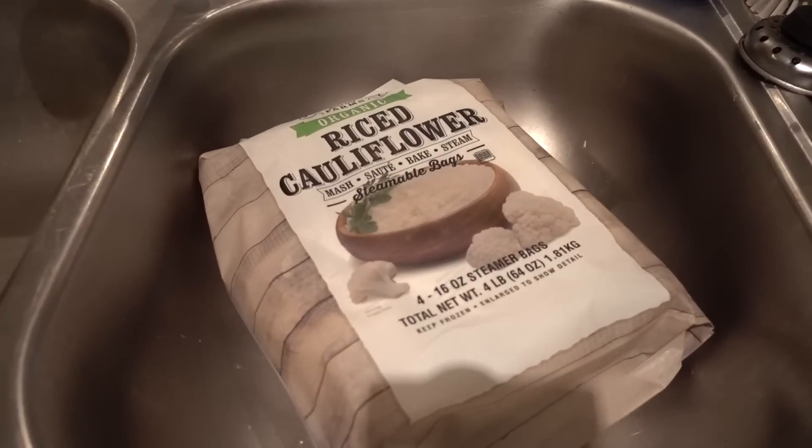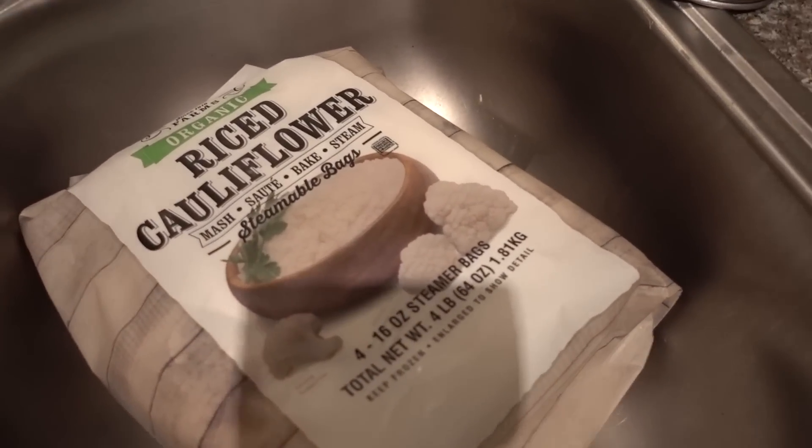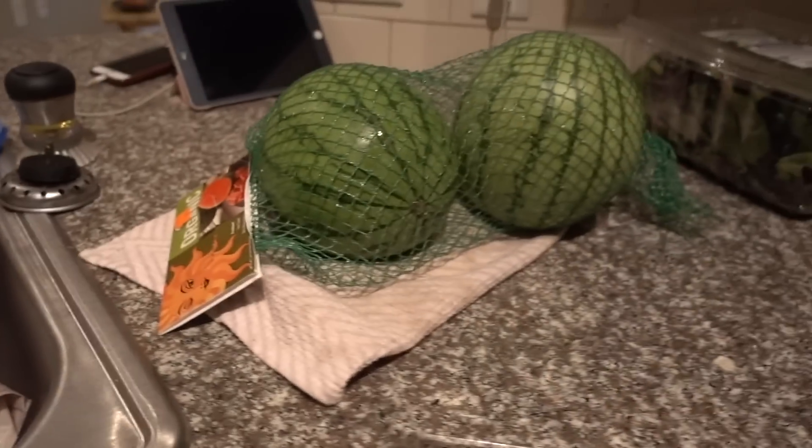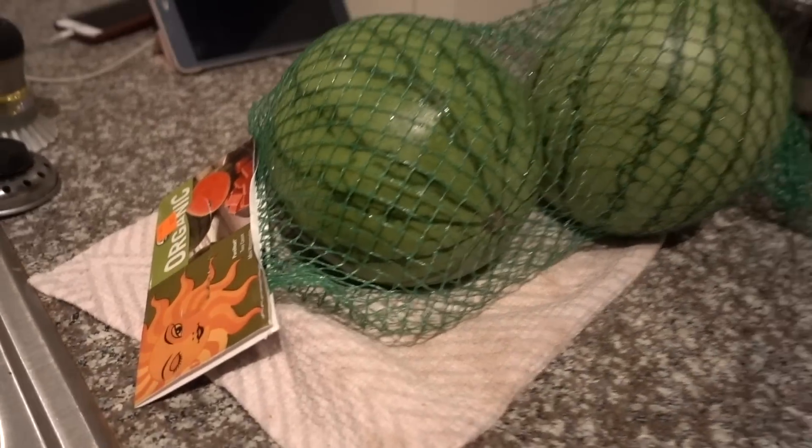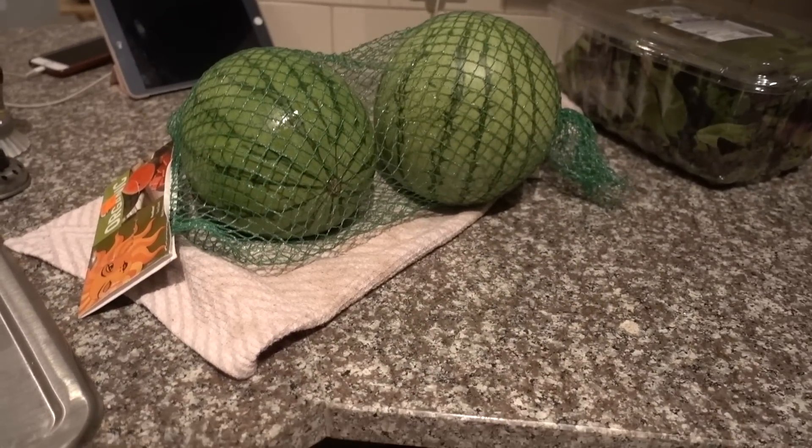Hey guys, I'm back from Costco. It is hot, but parking in the garage made a huge difference — I'm totally going to try to snag a spot in there for the duration of what I'm calling 'sweat season,' a.k.a. summer. I got some frozen cauliflower rice and two personal watermelons — I didn't realize they were organic, which tends to be more expensive.